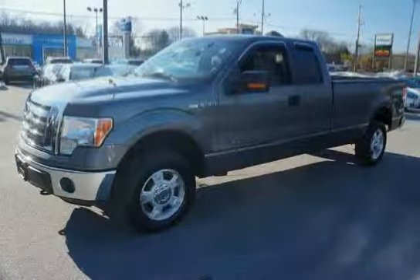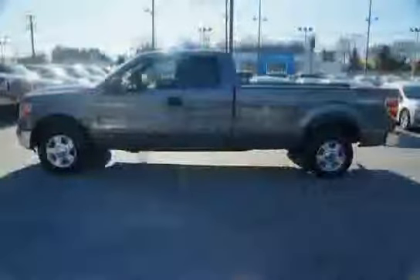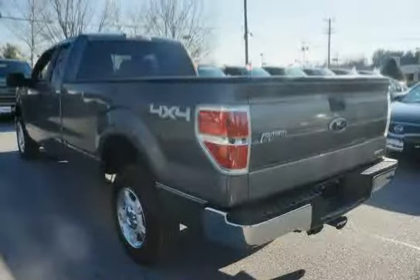This 2012 Ford F-150 is equipped with manual air conditioning, cruise control, anti-lock braking system, tire pressure monitoring system, and a chrome front bumper with black lower valance and molded-in-color upper fascia.